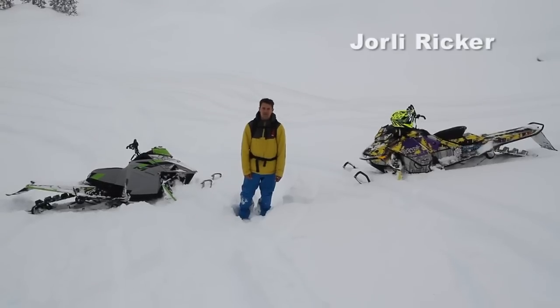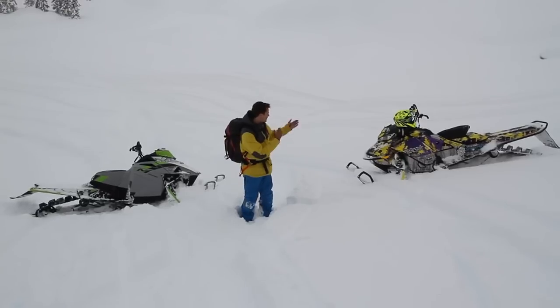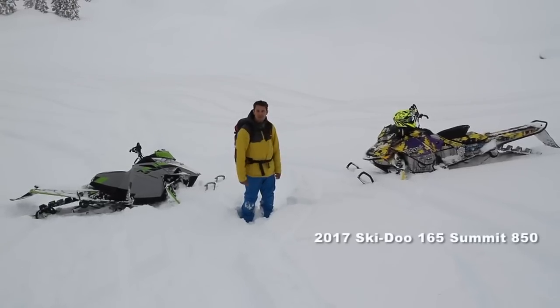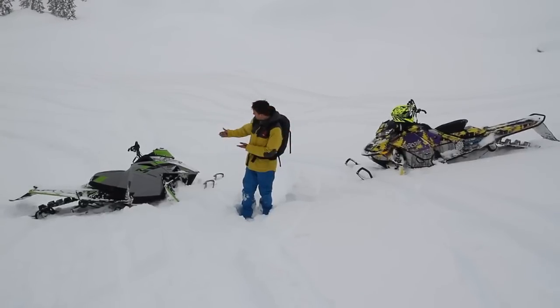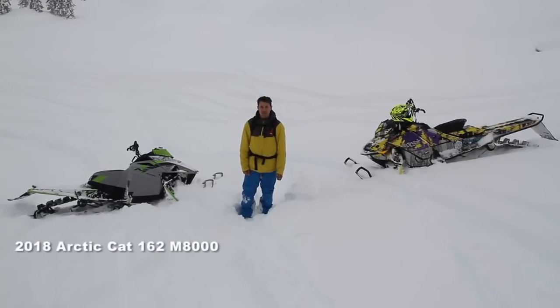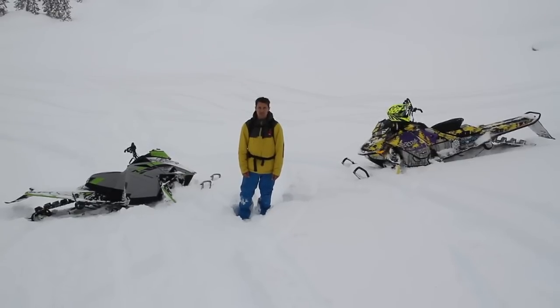Yearly Ricker here from SnowRide Adventures. We're up on the mountain and we've got some pretty phenomenal conditions to do some testing today. One of our test subjects is a 2017 Skidoo 165 G4, and the other one is a 2018 Arctic Cat 162 with the new 800 engine. We're going to put these things to the test and see which one outperforms the other.